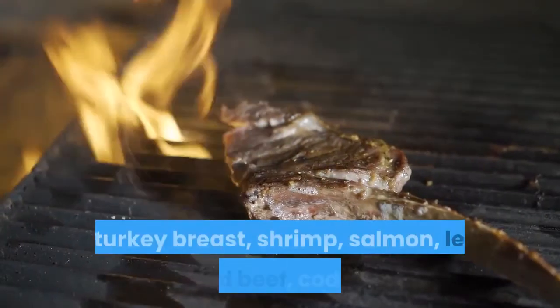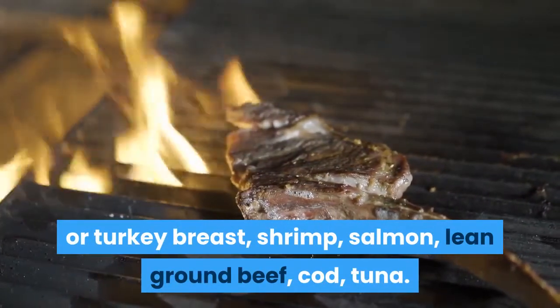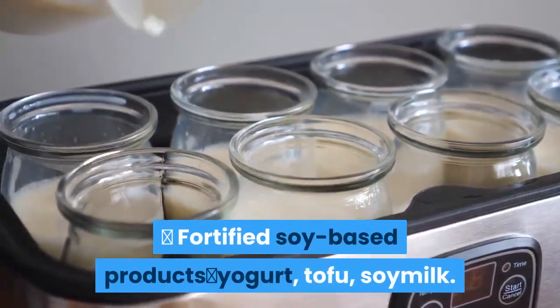Lean Protein Sources: Chicken or Turkey Breast, Shrimp, Salmon, Lean Ground Beef, Cod, Tuna. Fortified Soy-Based Products: Yogurt, Tofu, Soy Milk. Eggs.